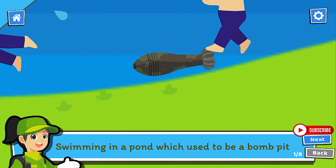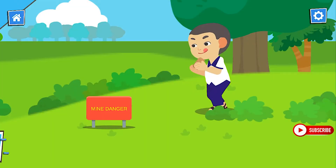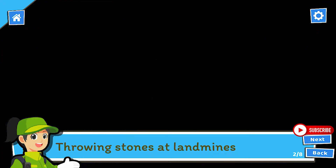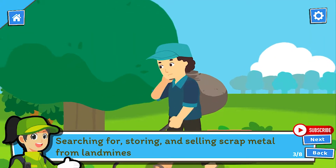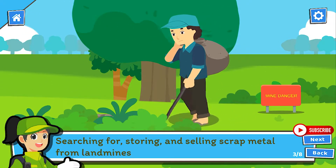Swimming in a pond, which used to be a bomb pit. Throwing stones at landmines. Searching for, storing and selling scrap metal from landmines.